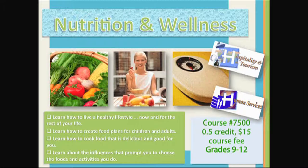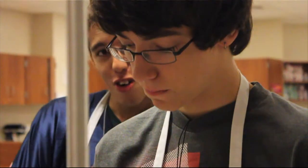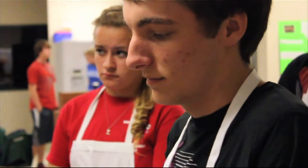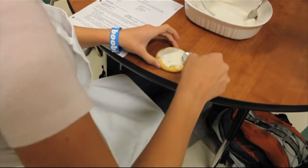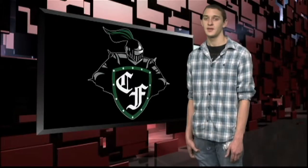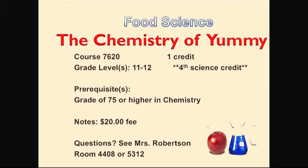Everyone knows you have to eat right to be healthy, so put down that bag of Cheetos. Nutrition and Wellness is one class you can take to learn how to make healthier choices. An apple a day keeps the doctor away. Clear Falls actually has a kitchen lab where classes are taught — Careers in Culinary Arts and Hospitality is a one-semester class like Nutrition and Wellness, and there's also Restaurant and Culinary Management. Have you ever wondered how those holes got in your Swiss cheese? Food Science is a new class next year, and it can also serve as your fourth science credit.